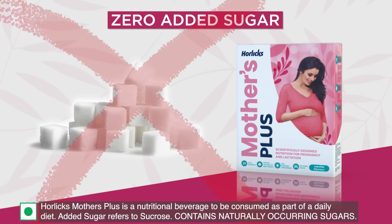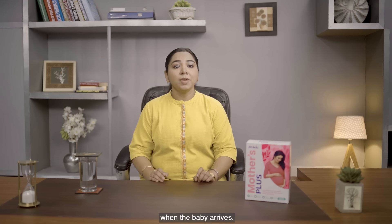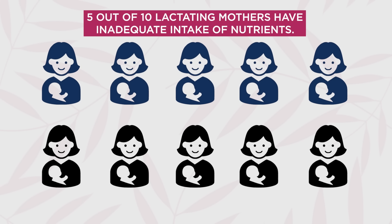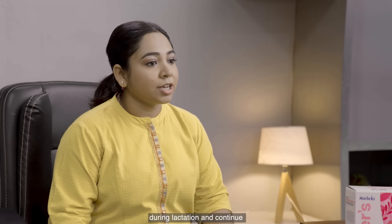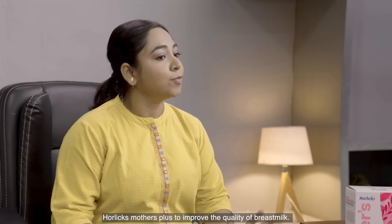Also, it has zero added sugar. And the need for nutrition doesn't stop when the baby arrives — as per studies, 5 out of 10 lactating mothers have an inadequate intake of nutrients. Hence, it is important to maintain a balanced diet during lactation and continue Horlicks Mothers Plus to improve the quality of breast milk.